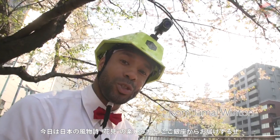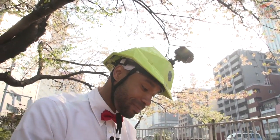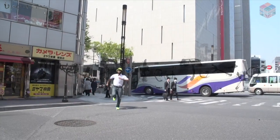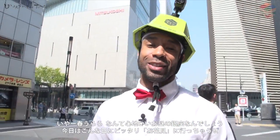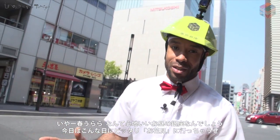Today, I'm going to show you how to enjoy Hanami here in the heart of Tokyo, in Ginza. Yo, yo, yo, yo! It is a beautiful afternoon here in Ginza, Tokyo, and today we are going to do Hanami. Do you know what that is?